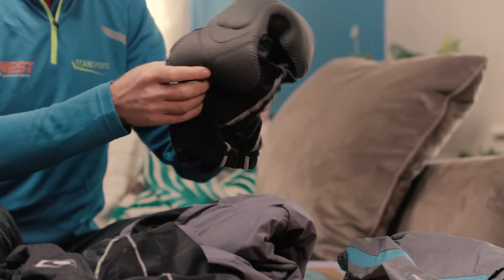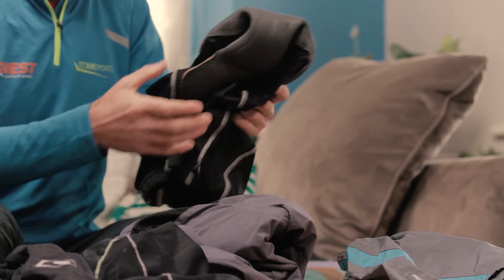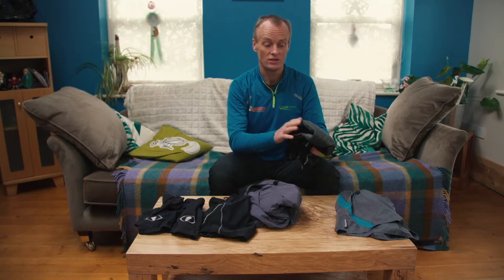The other extreme we have here is a really good chamois — a pair of quality cycling shorts. Unfortunately with these, particularly if the weather is colder or you're prone to sweating a lot, it tends to chafe when you run.